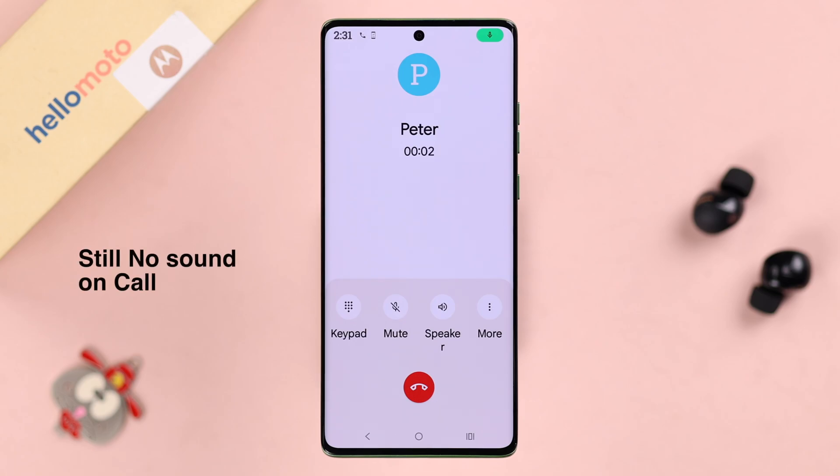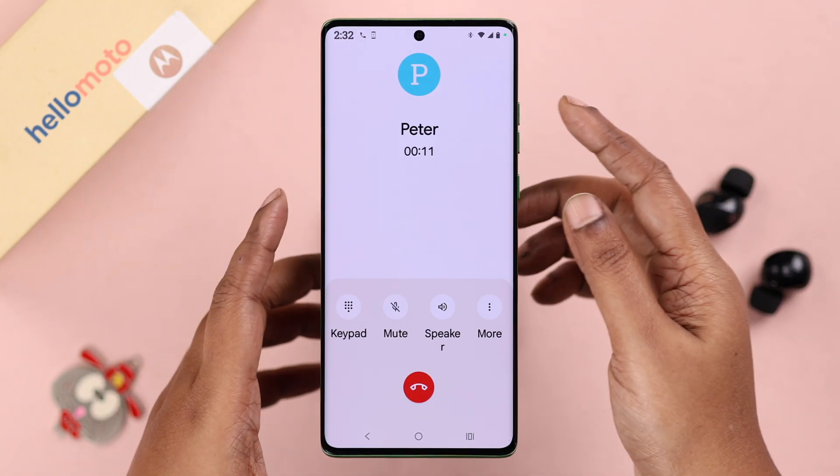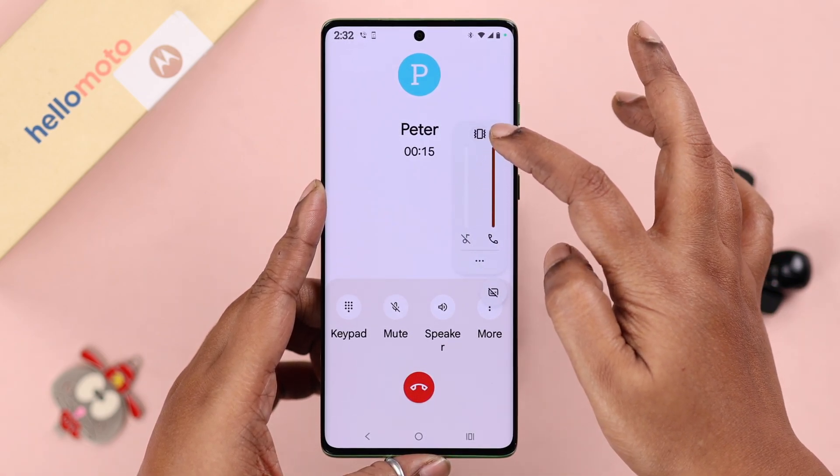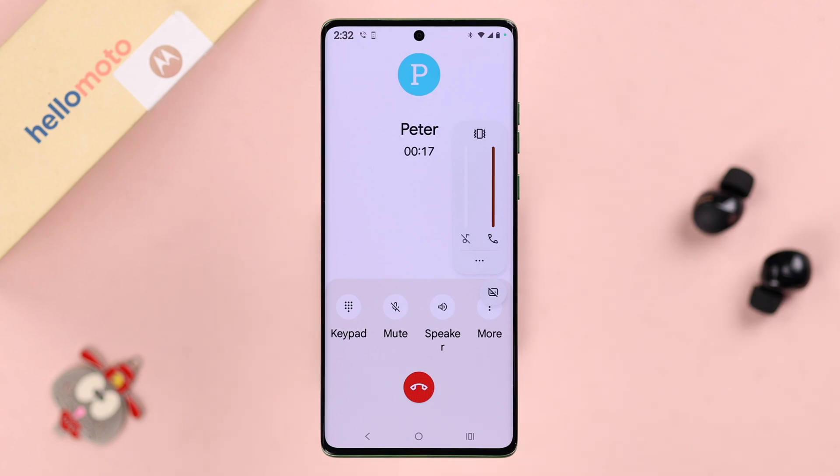Now if your problem still persists, what you can do is while you are on a call, just press on your volume rocker and turn up the call volume. Max it out if needed and see if that solves your problem.